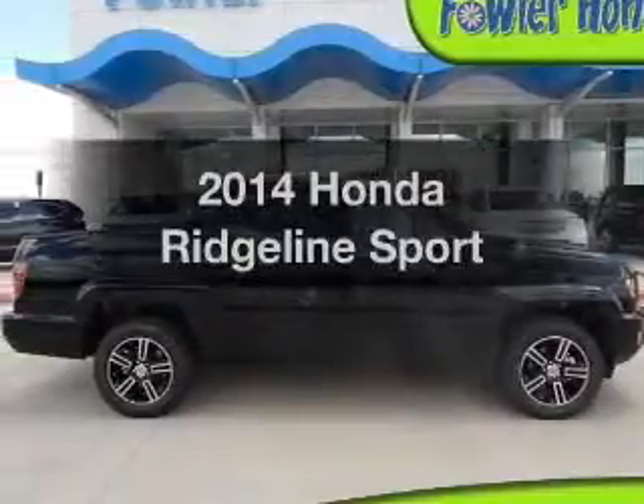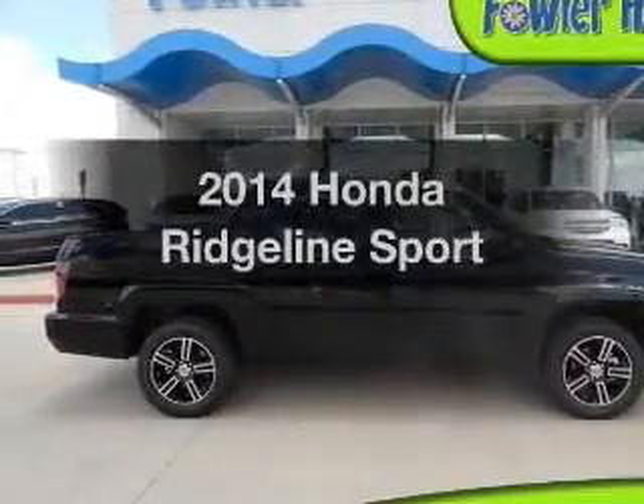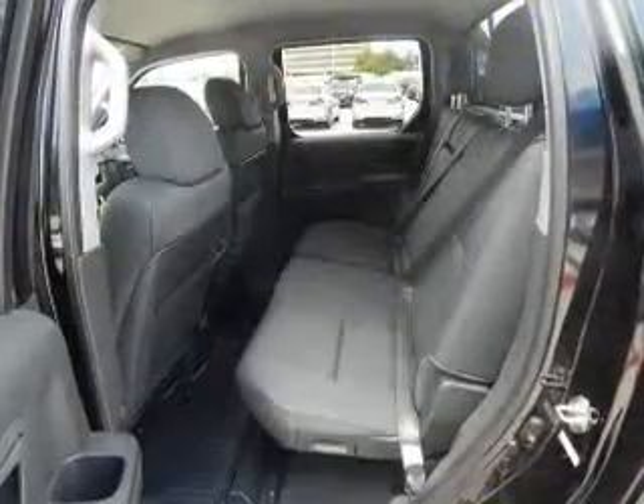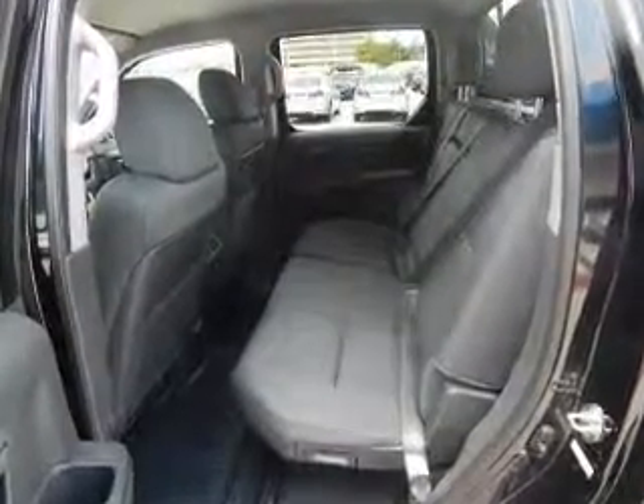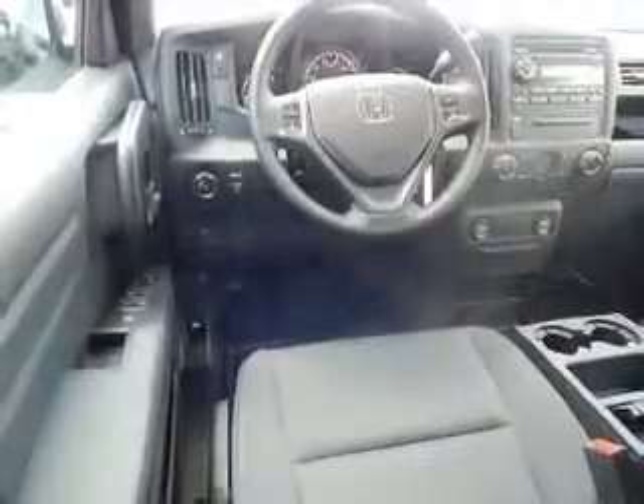Check out this 2014 Honda Ridgeline. If you're looking for an automobile with great attributes, look no further. The powertrain includes four-wheel drive with a reliable six-cylinder engine that responds smoothly to its five-speed automatic transmission. Premium wheels give a more luxurious look.